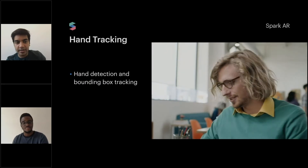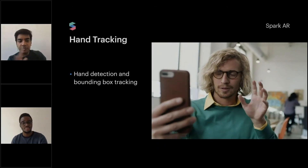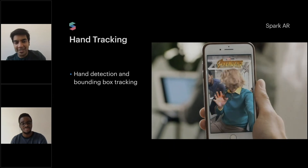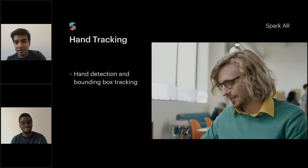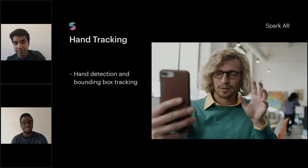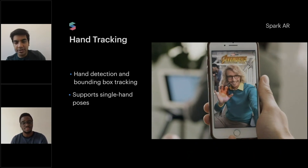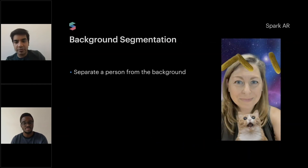Hand tracking includes hand detection and bounding box tracking. You can see an effect from the Avengers — this is right now available on Facebook, but it's not available on Instagram. It supports single-hand poses.